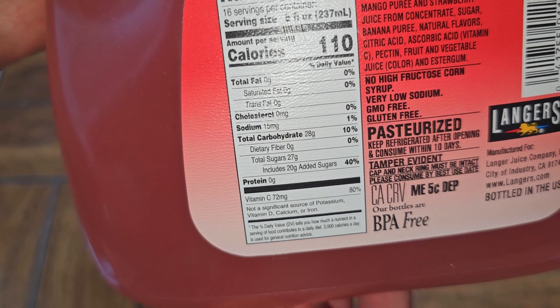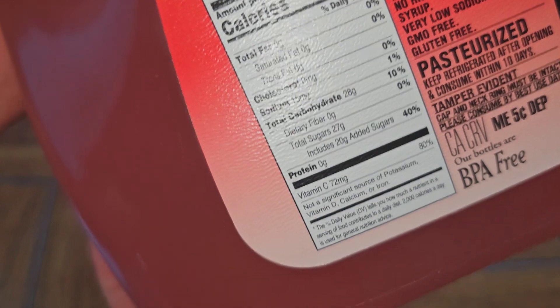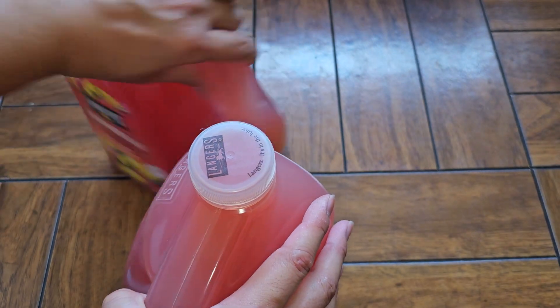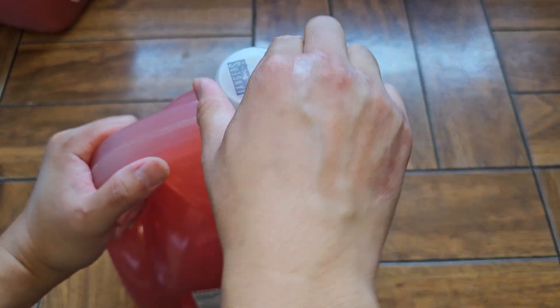Holy smokes, 20g of added sugar — 40%. So this has a lot of sugar in it. Vitamin C, 72mg, 80%, and that's it. So it's not really a healthy juice. It's a lot of sugar, not very many vitamins or minerals or nutrients.